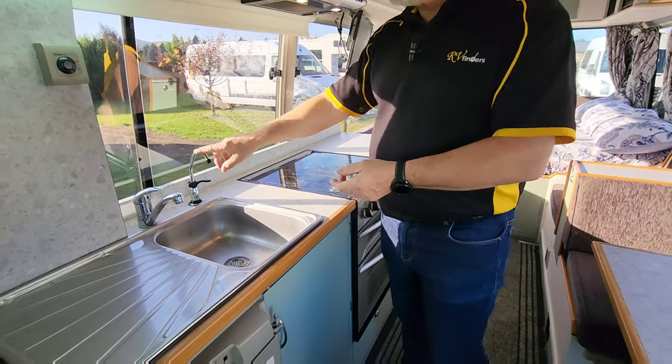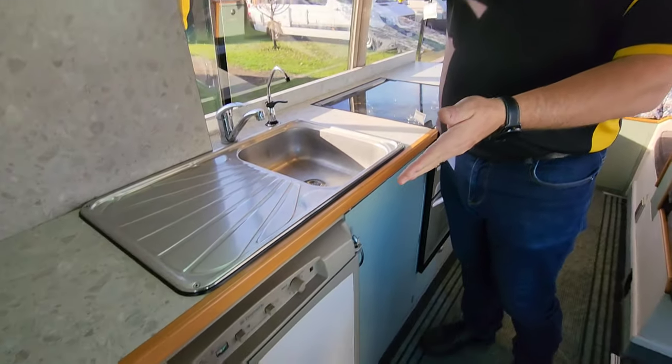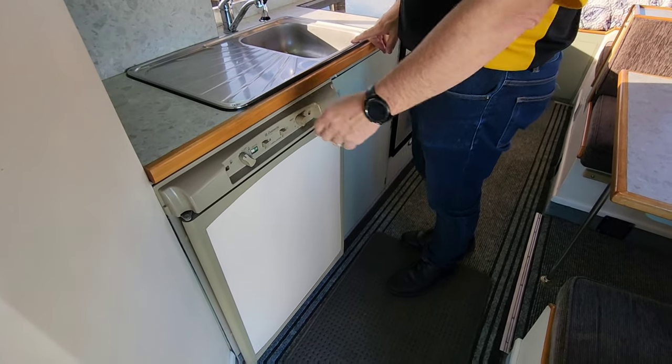There's a sink with a little filter tap, a Truma boiler for hot water, and a three-way fridge that runs on gas, electric, or battery.